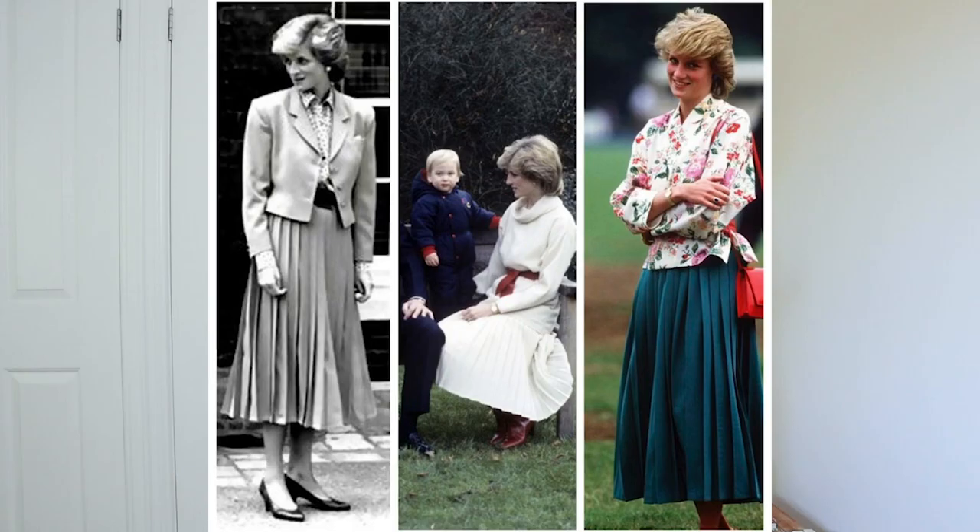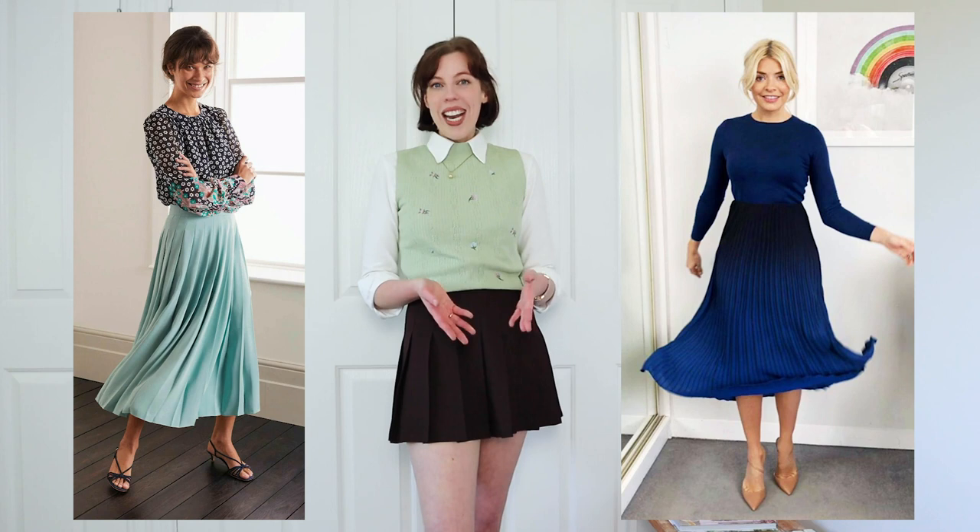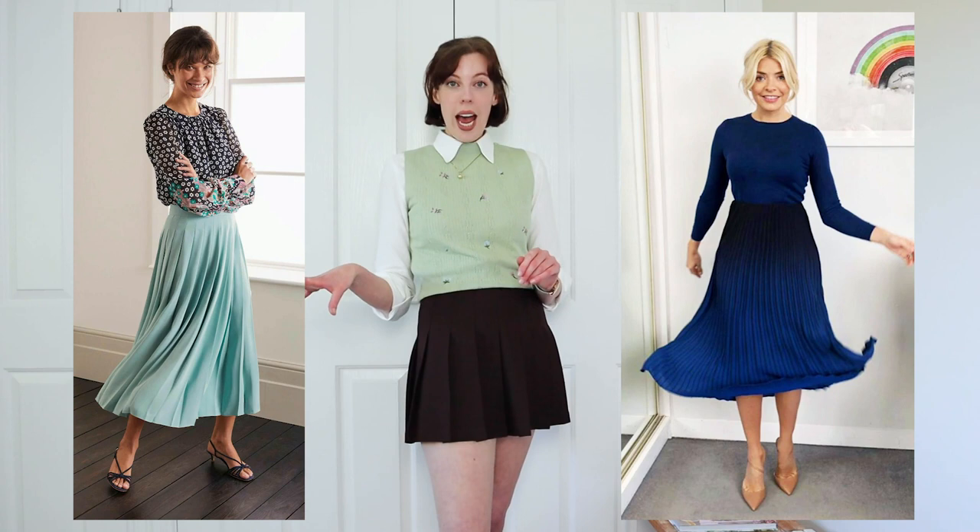Next up, pleated skirts. In the 80s, these were normally made of a heavier fabric, maybe tweed, and were longer skirts. But a way to modernize it is a mini skirt — like a little tennis skirt. Or you can still get mini skirts that are pleated; they are normally in a more flowy material now, like a little satin or chiffon.